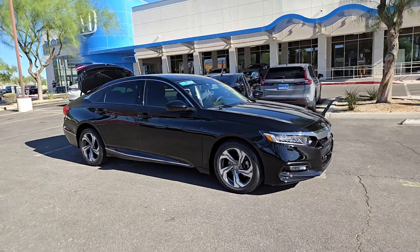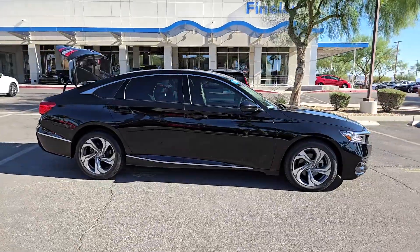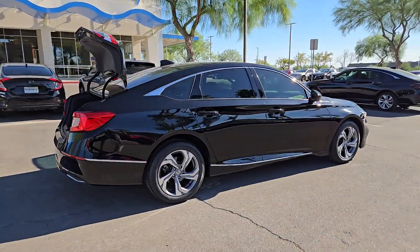Picture yourself in the 2018 Honda Accord. With less than 20,000 miles on the odometer, this vehicle provides excellent value. Prepare to be amazed by the Accord.